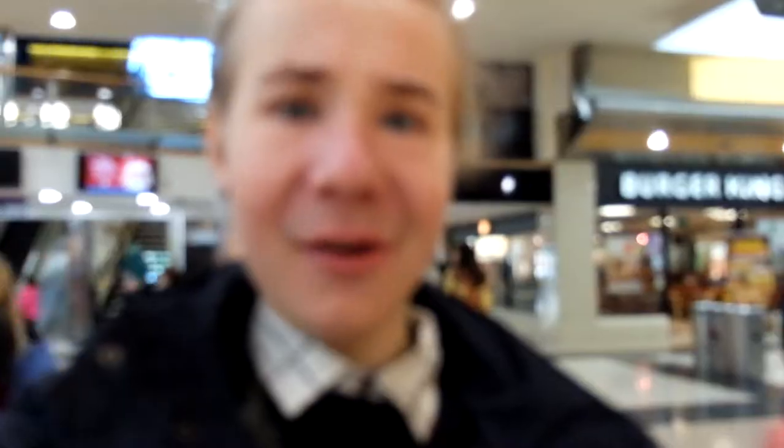The great thing about being here is that most shops accept Euro and the conversion ratio is really good. Like Jack and Jones — when the Euro is one pound, which is fabulous.